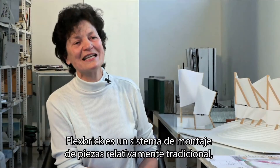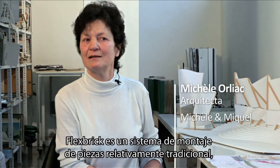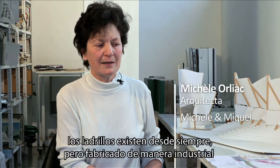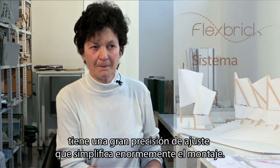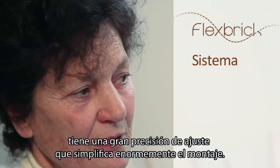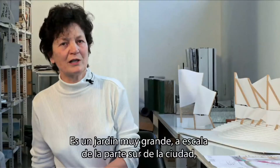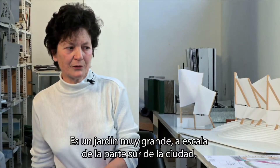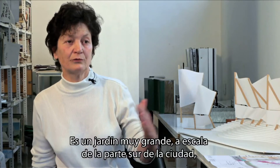Flexbrick, for me, is a system of assembly of relatively traditional pieces. The brick has always existed, but here in an industrial way. The Jardin de Toulouse is a very large garden located at the height of an entire part of the city. It's very adaptable to many situations.